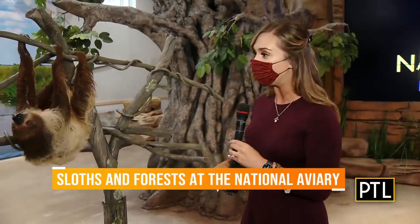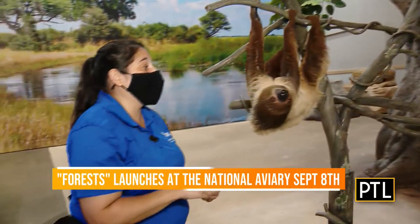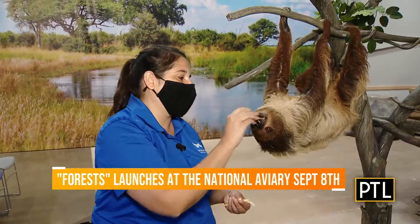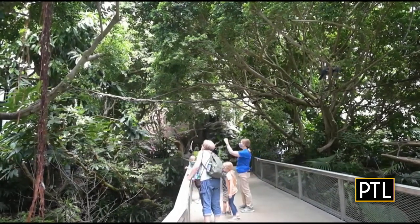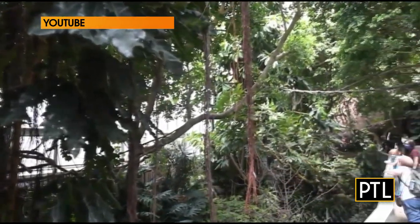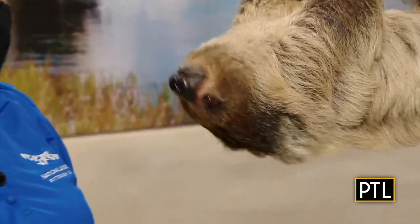Coming up this fall, the aviary has a new season highlighting forests. There will be amazing daily activities like the forest edge feeding in the Wetlands of America room. There's a new barred owl talk in front of the barred owl habitat, sponsored by PA Cyber, where guests will be able to touch biofacts like feathers and learn all about owls. That new season kicks off September 8th.